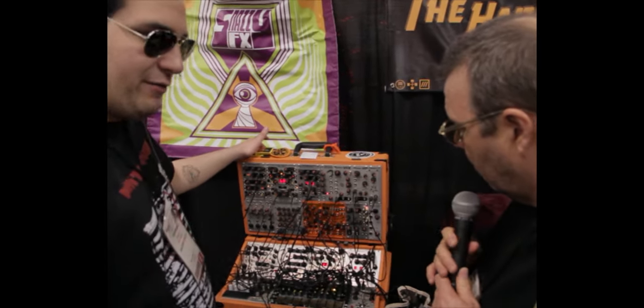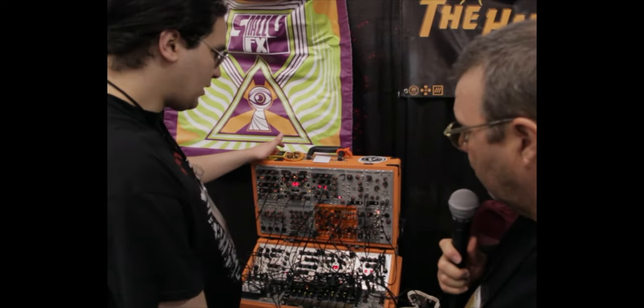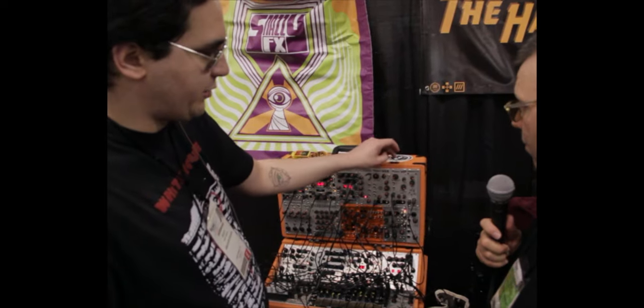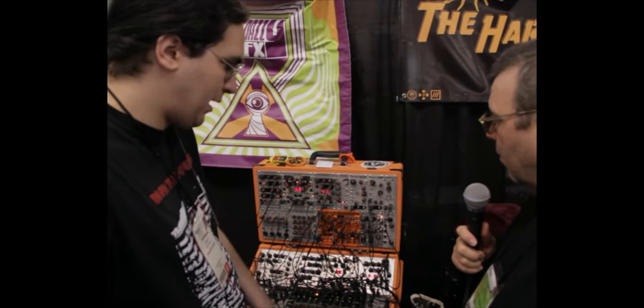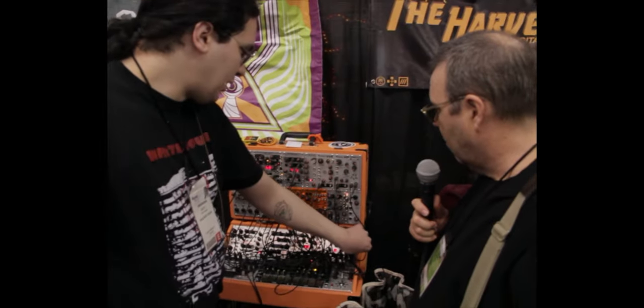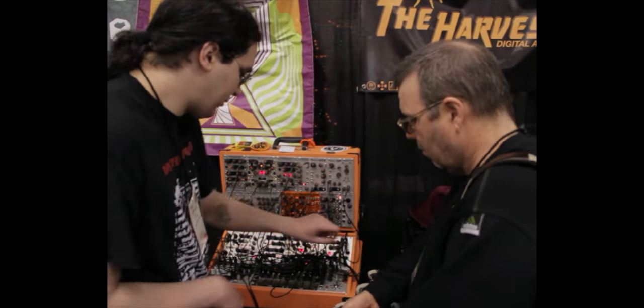We also have a line of analog modules that are adapted from the famous Russian PolyVox synthesizer. We produce the oscillator and the filter in a special sub-octave generator. And let's turn up here and get a little sound going.